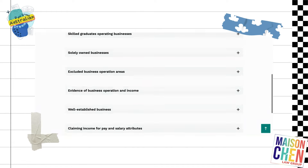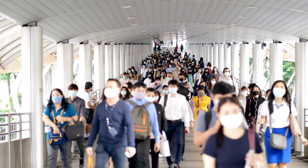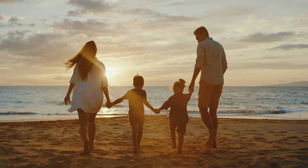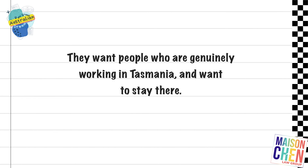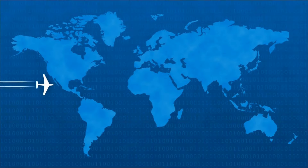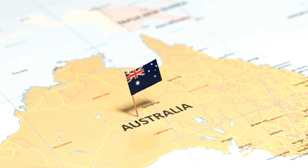Tasmania is super complicated — I think they've made it difficult on purpose. What happened previously was a lot of people were relocating to Tasmania because people were saying it's easy to get PR there. For the past three or four years, it's been pretty tough to get an invitation in Tasmania because they are purposely making it difficult. They want people who are genuinely working in Tasmania and genuinely want to stay there. A lot of people were relocating to South Australia or Tasmania, getting their invitation, and then leaving — essentially using the state — and that's what's made it so hard for people now.